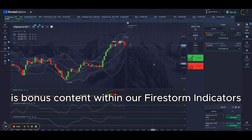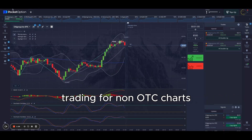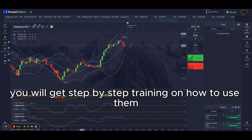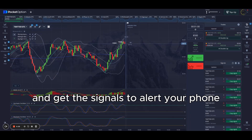This strategy is bonus content within our Firestorm indicators, which are used for binary options trading for non-OTC charts. When you purchase the Firestorm indicators, you will get step-by-step training on how to use them and get the signals to alert your phone.